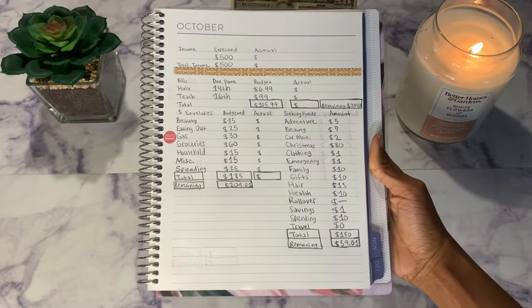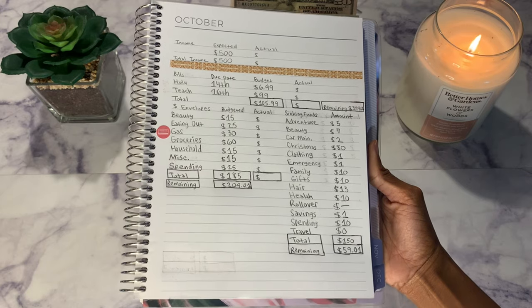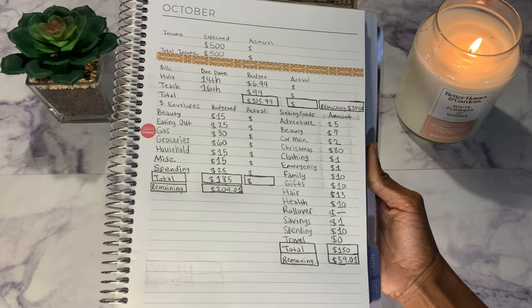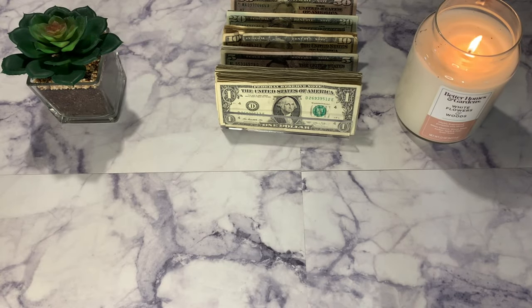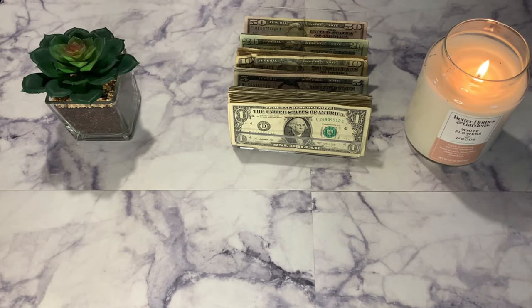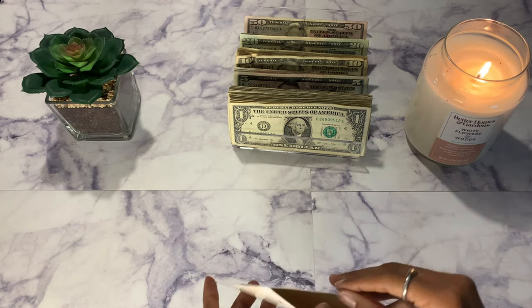So this is my budget overview for cash envelopes — it will be a total of $185, and for sinking funds we're stuffing $150, so we're working with a total of $335. Let's start with our cash envelopes and see what we have left over.